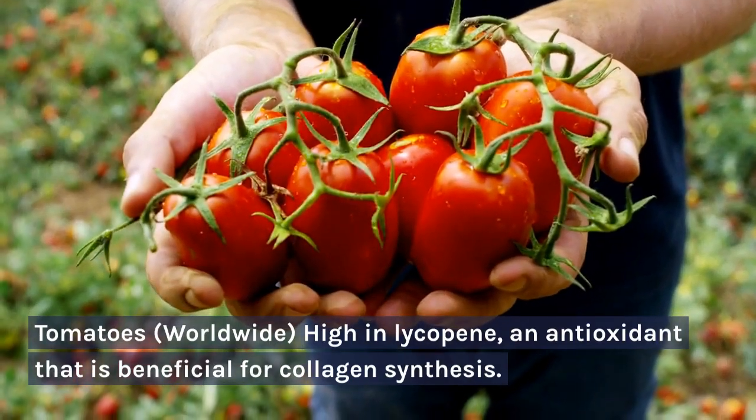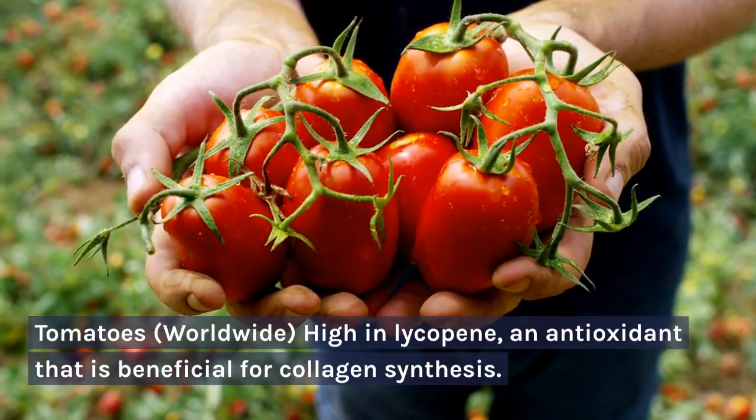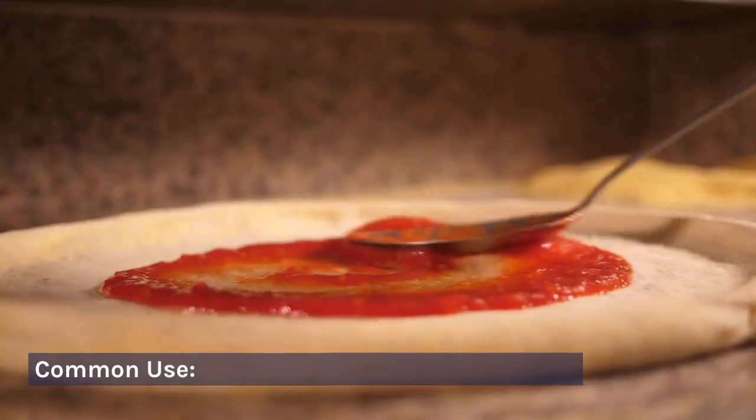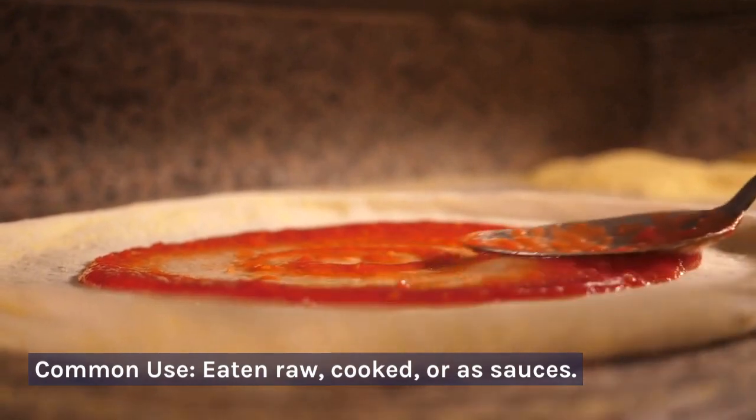Tomatoes — worldwide. High in lycopene, an antioxidant that is beneficial for collagen synthesis. Common use: eaten raw, cooked, or in sauces.